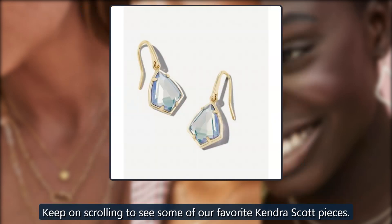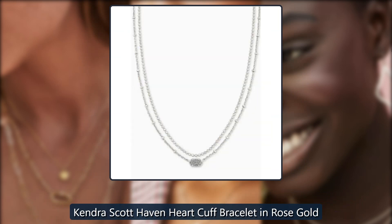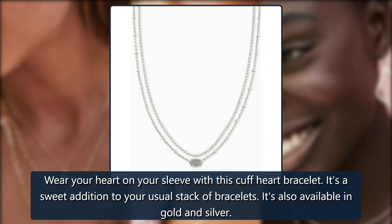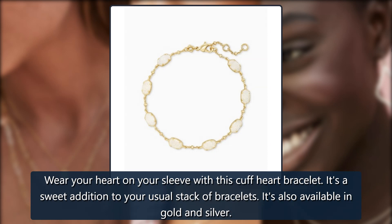Kendra Scott Haven Heart Cuff Bracelet in rose gold — wear your heart on your sleeve with this cuff heart bracelet. It's a sweet addition to your usual stack of bracelets. It's also available in gold and silver.